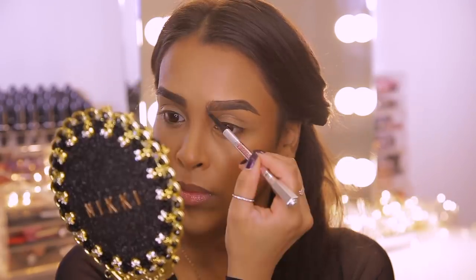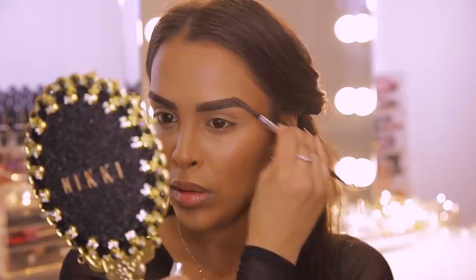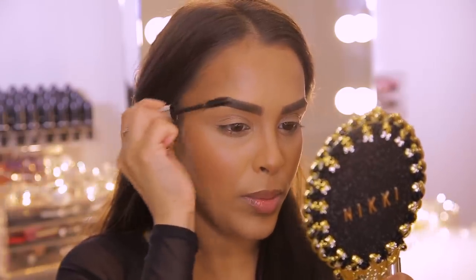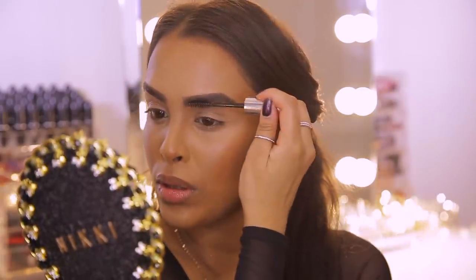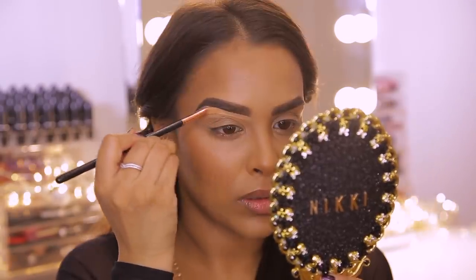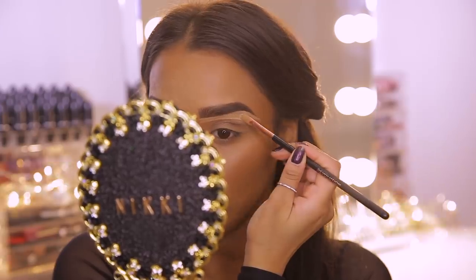I'm not going to go too thick — just filling in the gaps and keeping them looking natural but polished. I'm going to quickly set my brows in place with Anastasia Clear Brow Gel. It's clear so it feels like you're not doing anything, but it texturizes the brows and sets them in place. For an extra finishing touch I'm using the Kevin Aucoin Sensual Skin Enhancer in shade SX10 on a flat brush, going underneath my brows to clean up the edges and make them sharp, then buffing it out with a damp beauty blender.